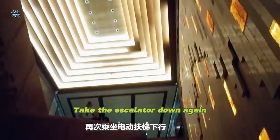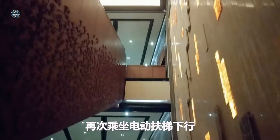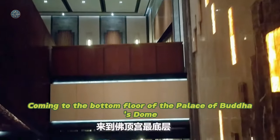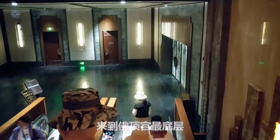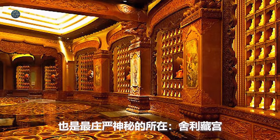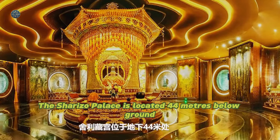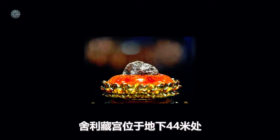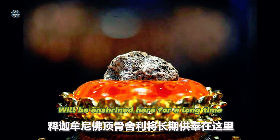Taking the escalator down again and coming to the bottom floor of the Palace of Buddha's Dome — the most solemn and mysterious place — the Palace of the Relic. The Shirizo Palace is located 44 meters below ground.